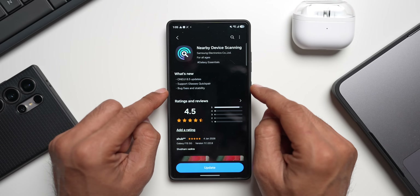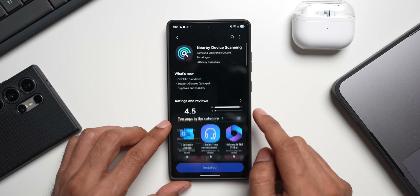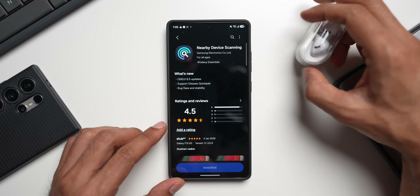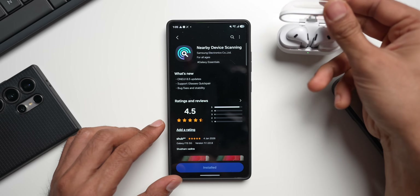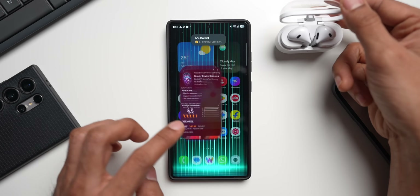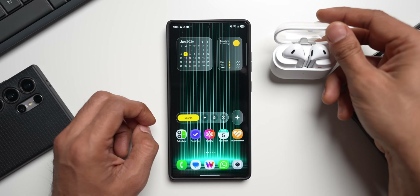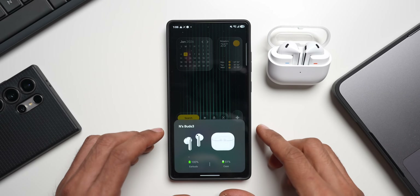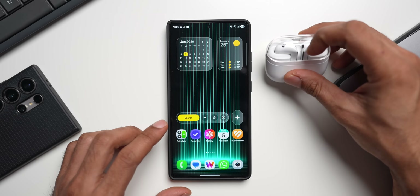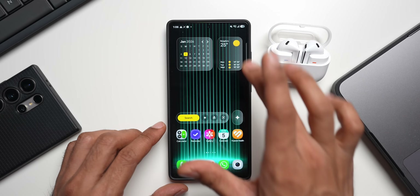Let's go ahead and update the application. Now let's try connecting the Buds — this is the Buds 3 regular. I'll open it to connect. As you can see it just got connected, though for some reason I didn't see the pop-up. Let me try this again. There it is! So if you're seeing any lag in this pop-up or in connecting the device to the phone, this update should fix that issue.